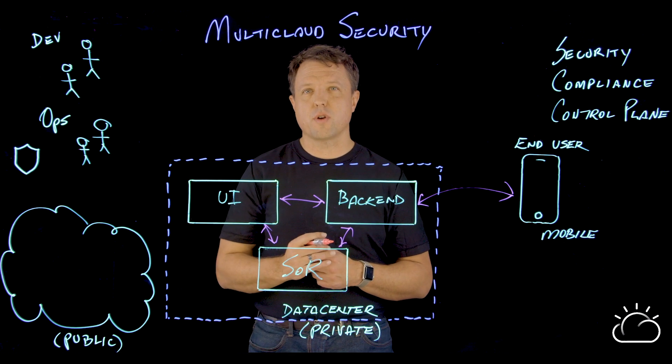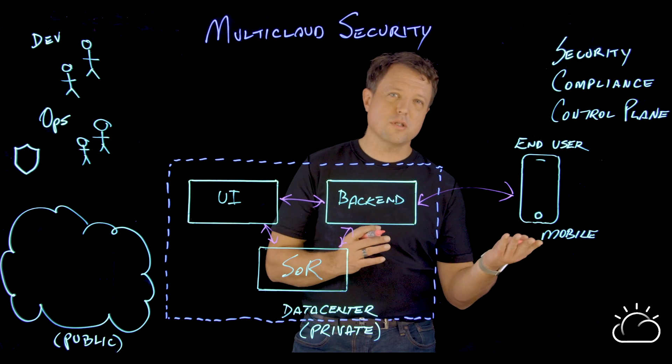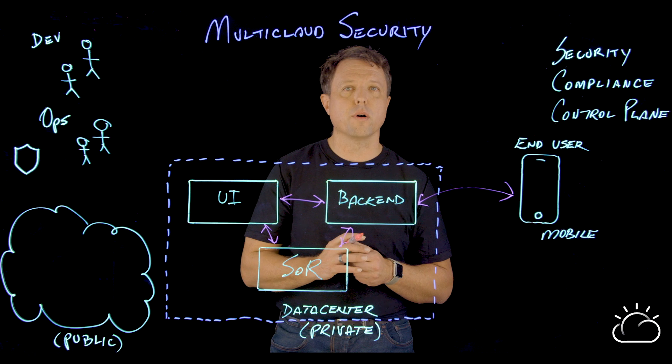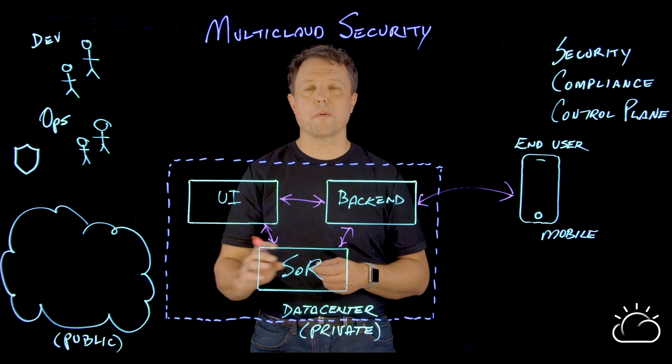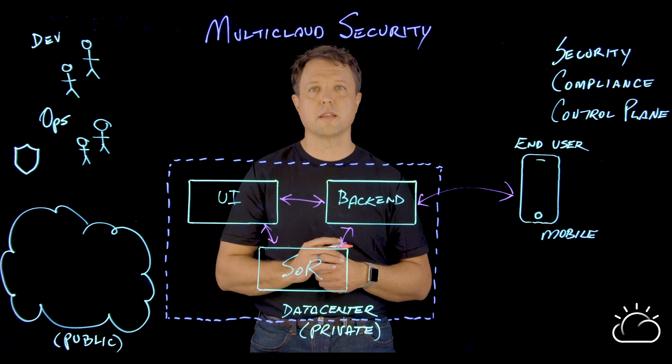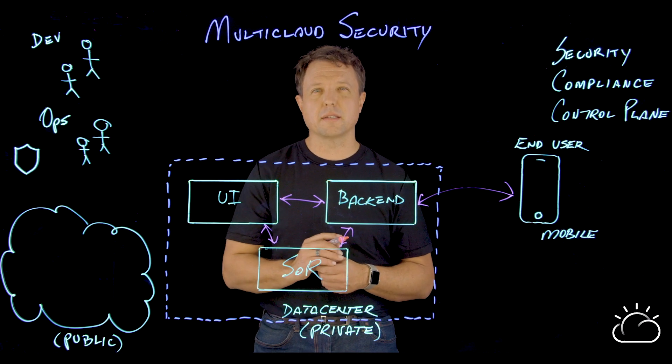Once they've gone through this transformation, their customers are in about the same spot as they were before — the application is exactly as it was. IT Ops is happy. They still have a security and compliance view that covers the entire data center, and all the components are inside the data center. But Demo Bank isn't done.